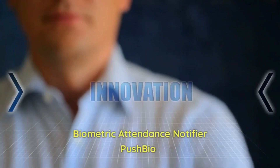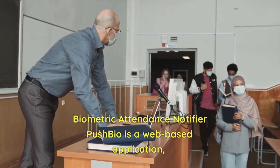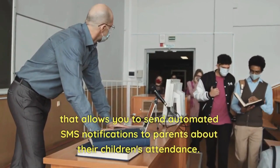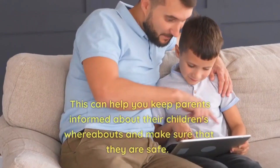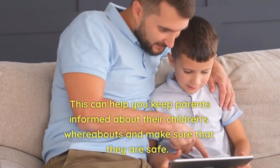Biometric Attendance Notifier Pushbio is a web-based application that allows you to send automated SMS notifications to parents about their children's attendance. This can help you keep parents informed about their children's whereabouts and make sure that they are safe.